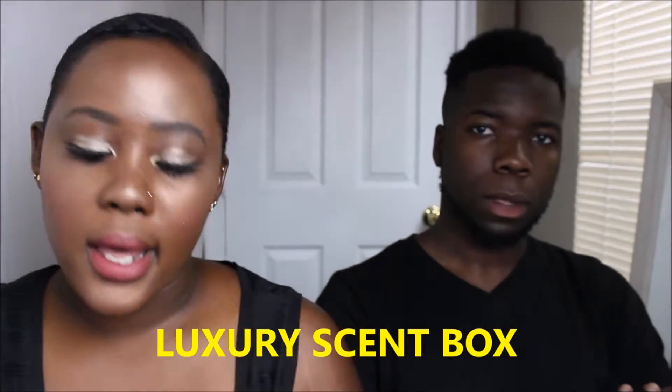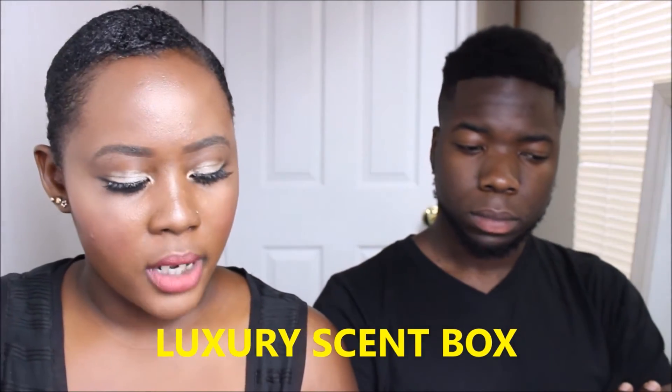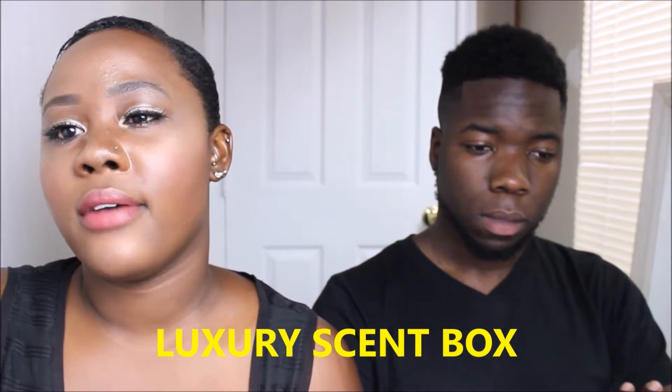Hi guys, it's just Laine and John, and today we received a box from Luxury Sandbox. It's basically a perfume subscription and the monthly fee is $15. When you open the box it comes with all these cards inside, and for your $15 they send you big brand perfumes.